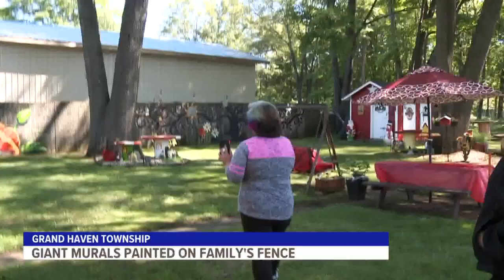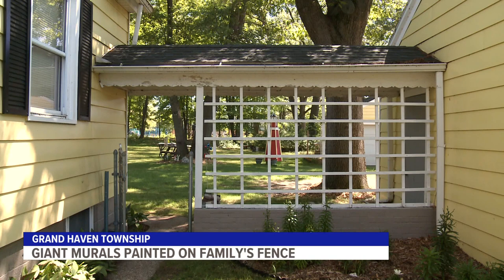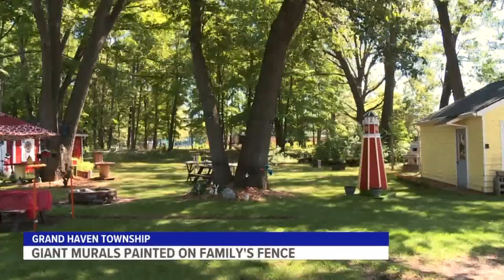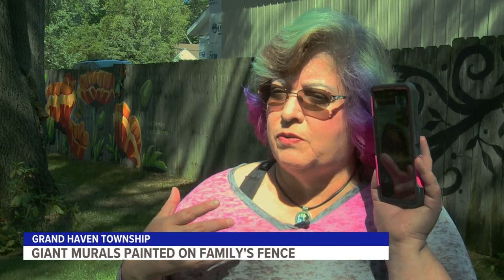Tucked off the busy roads is a little paradise brought to life by a mother and daughter duo. Beverly Richmond moved to West Michigan in 2014. Her daughter Jamie, though, stayed back in Roanoke, Virginia, and can only visit every few years. But when she does come, they spend their time together painting giant murals on Beverly's fence.